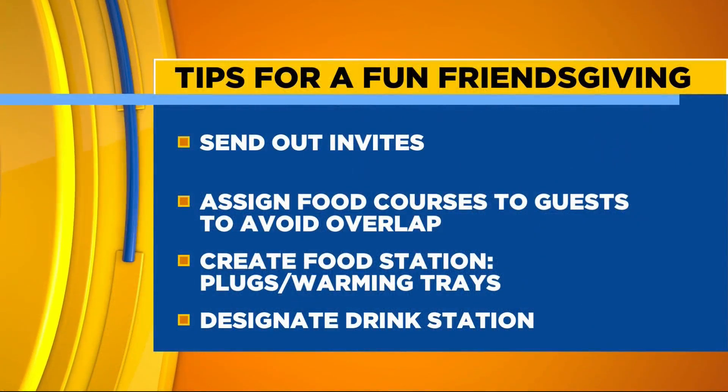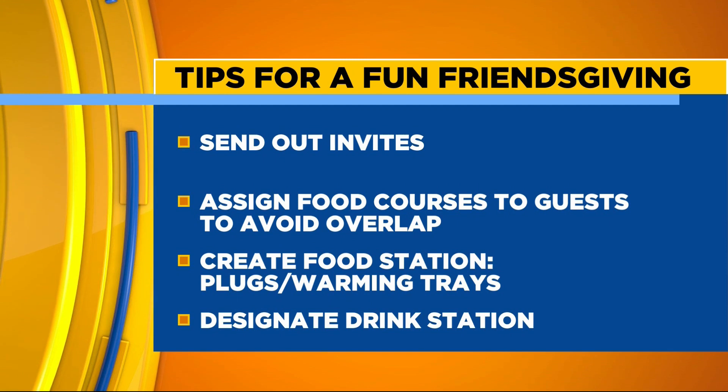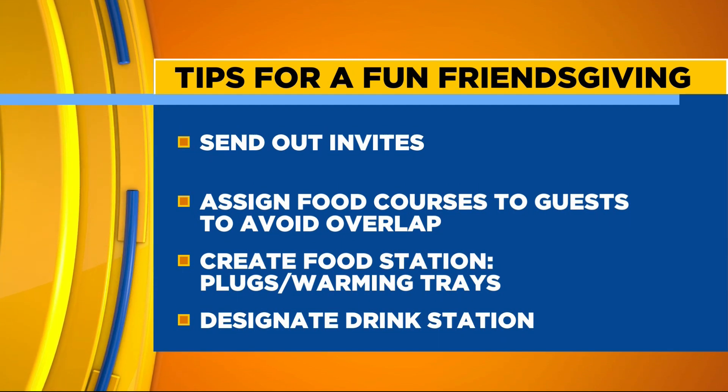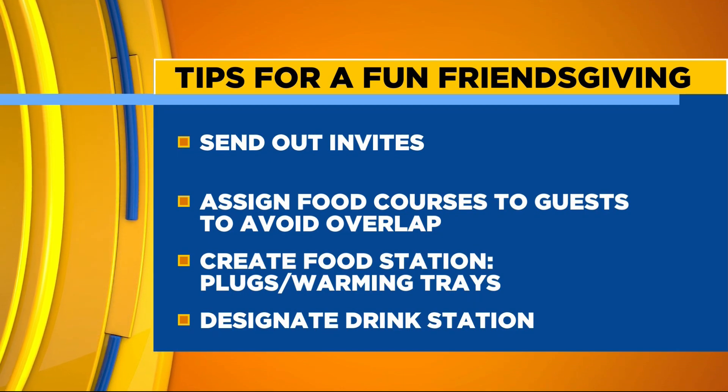We've got a couple of tips that are definitely some critical ones. First, send out invites — this makes it feel like a more formal event for your friends. But one of our biggest tips is to assign food courses to your guests. That's going to help avoid overlap and make sure everyone's staying in their lane, but everything is covered. We don't want everyone bringing stuffing or everyone bringing rolls — or in our case, 10 salads!